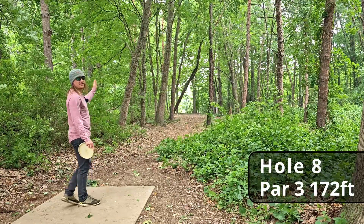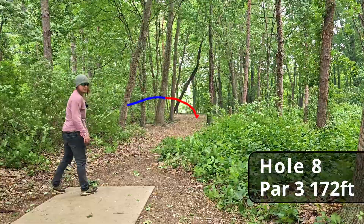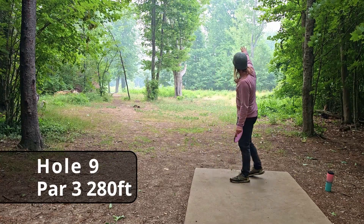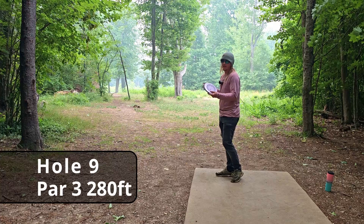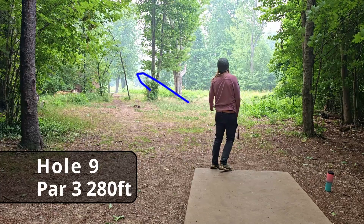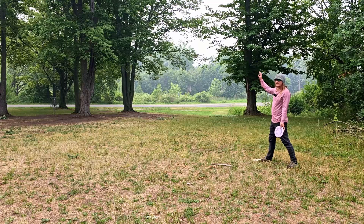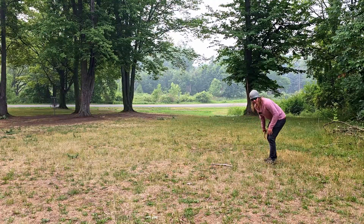Back to the Polecat. Hole eight, 172 feet, dead straight — great tree love on that one. All I'm saying is the Polecat has two birdies now. Hole nine, 280 feet — there's a big hyzer lane, but the Glitch isn't doing that, so we're going dead straight up the middle. Definitely the most distance we've gotten off the tee today. About 80 feet for the two — good run for the par.